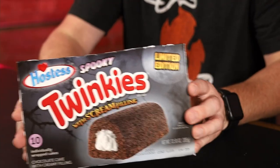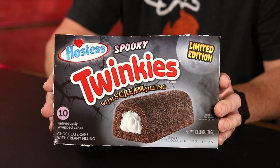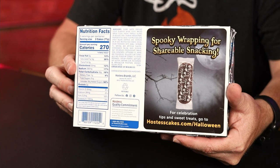The Spooky Twinkies — I'm pretty sure it's just a chocolate Twinkie with regular cream in it, just a Halloween edition. The box looks spooky, like a haunted forest with the moon up there. On the back, they come wrapped in this spooky wrapping paper so you could just hand these out for trick-or-treating.